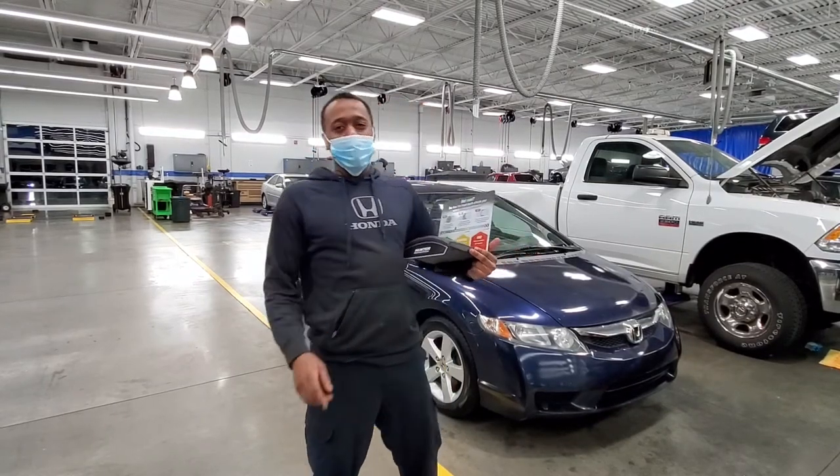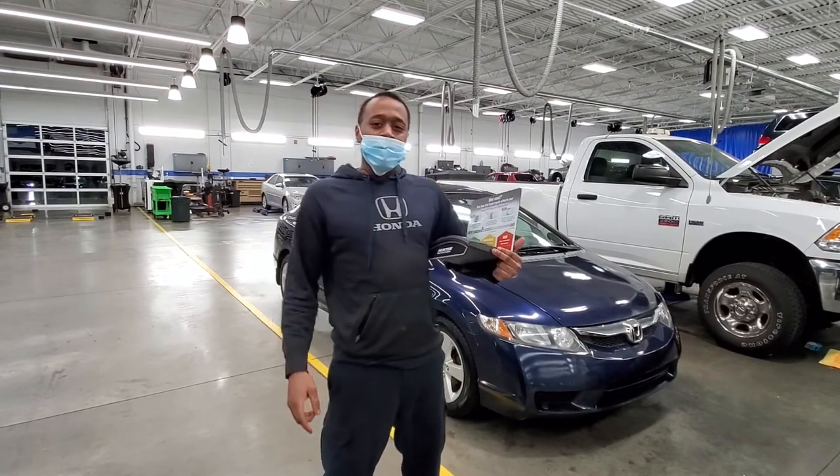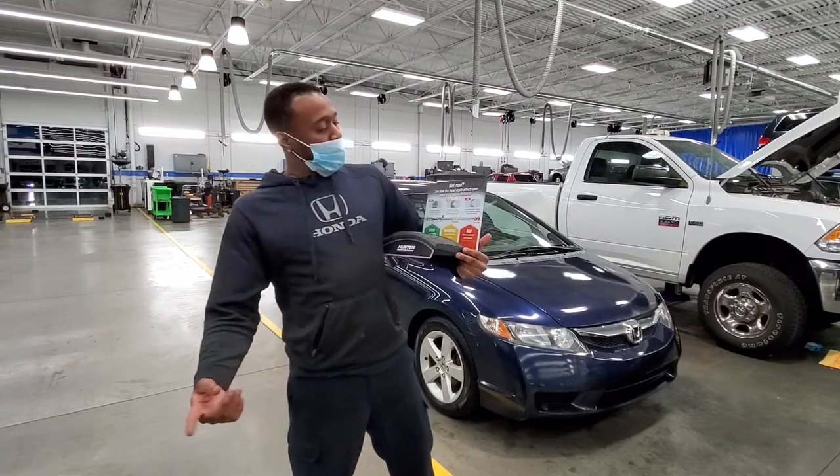Welcome to Russ Darrell Honda, where we have a great tire sale going on this winter — buy three, get one free. The tires we have on sale are our Cooper CS5 all-season tires. Now I'm going to talk about the importance of tire tread and how it affects your driving in the wintertime.